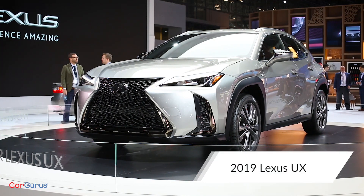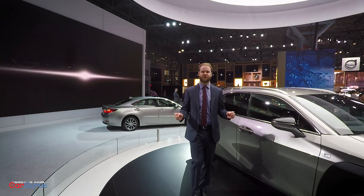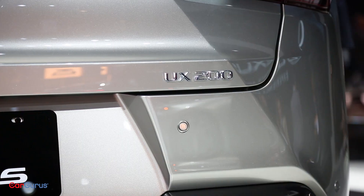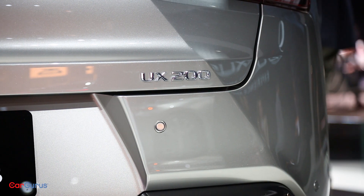The 2019 Lexus UX is the latest addition to the luxury compact crossover segment. The UX comes in two models. You have this one, the UX 200.